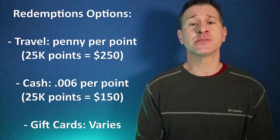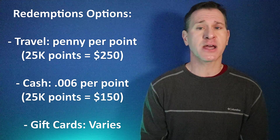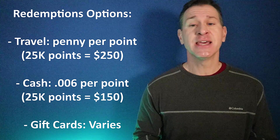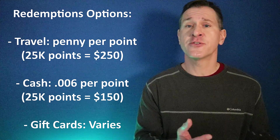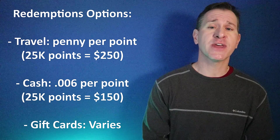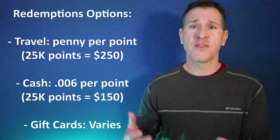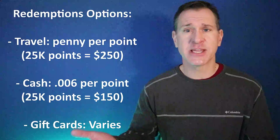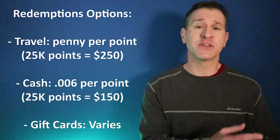There are other redemption options. You could take cash, but that wouldn't make much sense because each point is only worth six-tenths of a cent for cash redemptions — so those same 25,000 points would only get you $150 deposited into a Bank of America or Merrill Lynch account. Gift cards are also a possibility, but they won't give you a much better redemption either. This card is really designed for you to put those points against travel purchases.